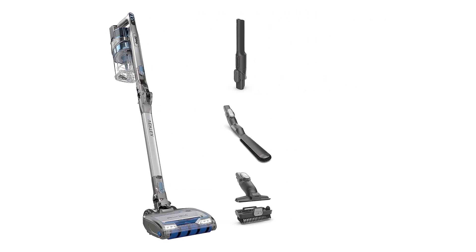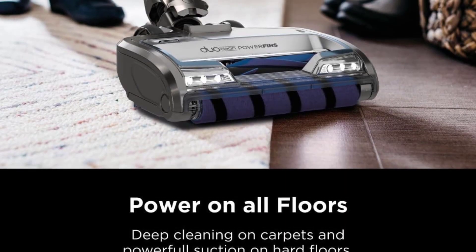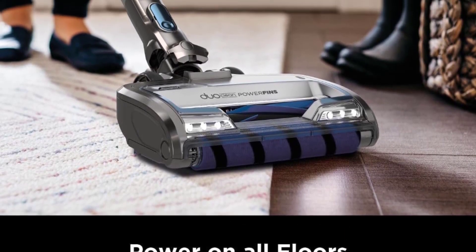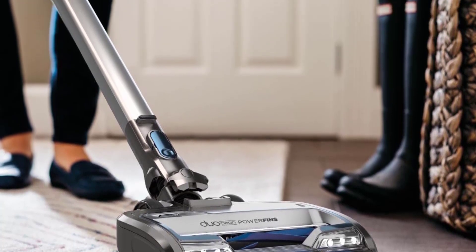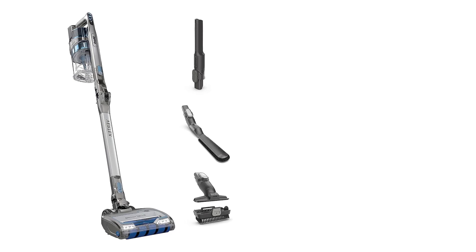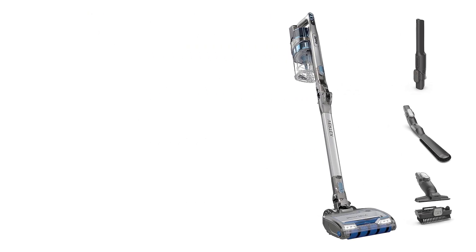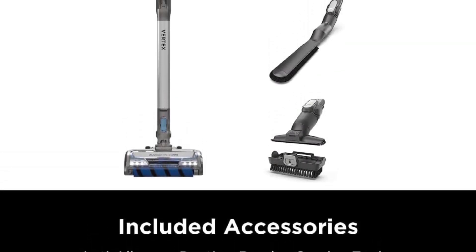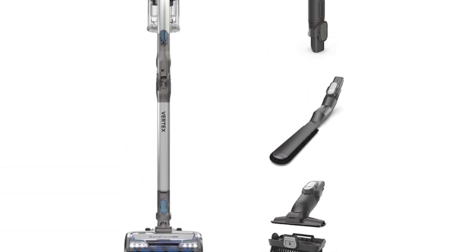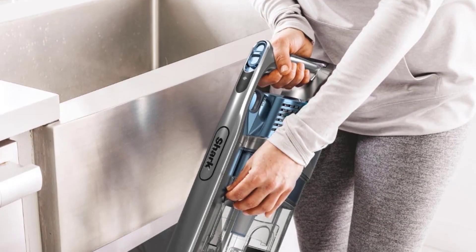Speaking of reaching tight spaces, the Shark Vertex DuoClean PowerFins Cordless Stick Vacuum was able to slip easily under a coffee table and couch, which sits fairly low to the ground. We found that the vacuum remains quiet when it's in operation, too. This can be a perk if you have a pet who's easily spooked by loud noises. Its quietness is no reflection of its strength, though — dual brush heads give this pick power, and while the collection canister could be bigger, you'll find that it's easy and painless to empty into your trash can.